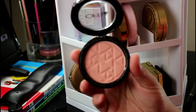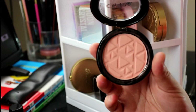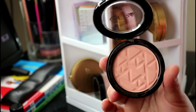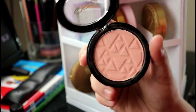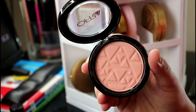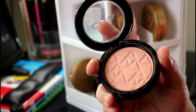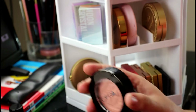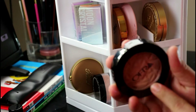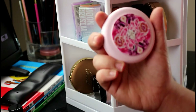I have an Ofra blush in the shade Bellini. If you've seen my videos before, you'd have seen me unbox this in my last Ofra mystery unboxing. I actually went to purchase this on Ulta during their 21 Days of Beauty sale and decided not to, and then Ofra sent it to me — it's like they knew. If you ever see those Ofra mystery boxes, get them. I paid $59 for $250 worth of stuff.